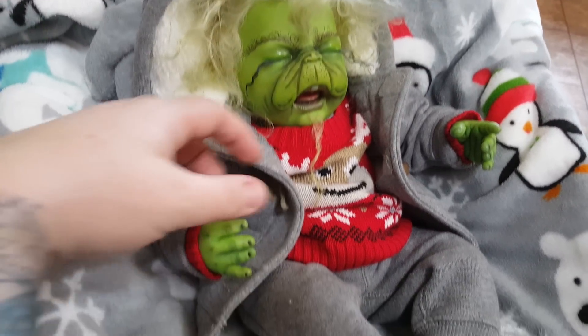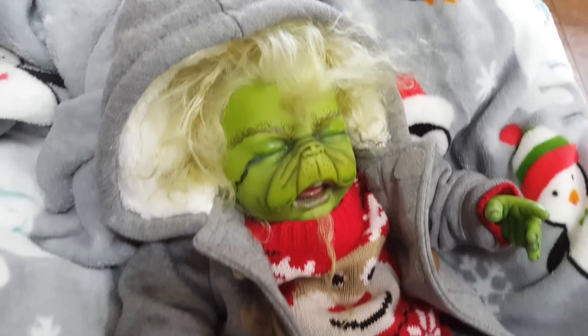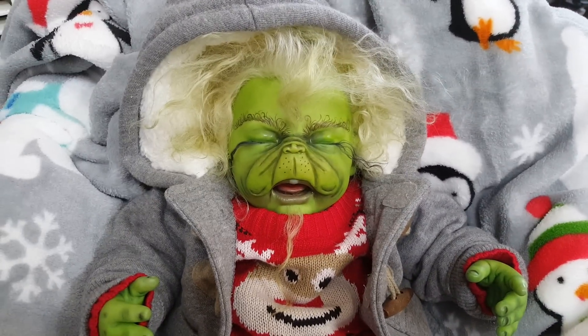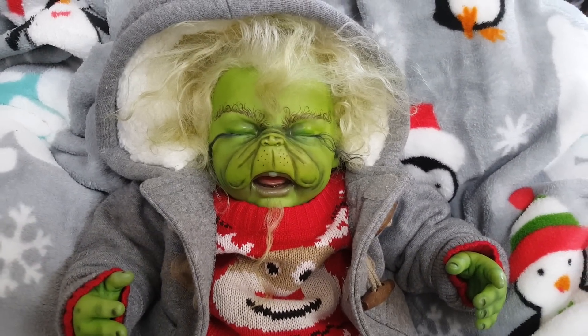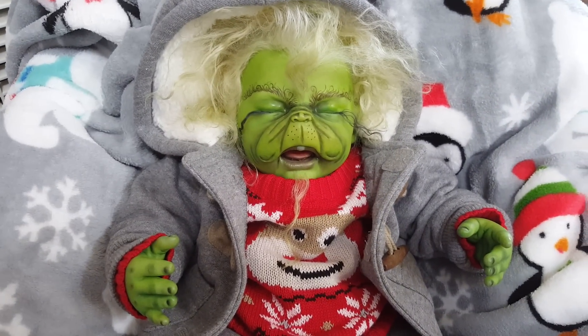So yeah, that's him — a little grumpy guy. I know he doesn't like Christmas, but he's going to have Christmas stuff because he is the Grinch, and he needs Christmas things. All right guys, well thank you for watching.